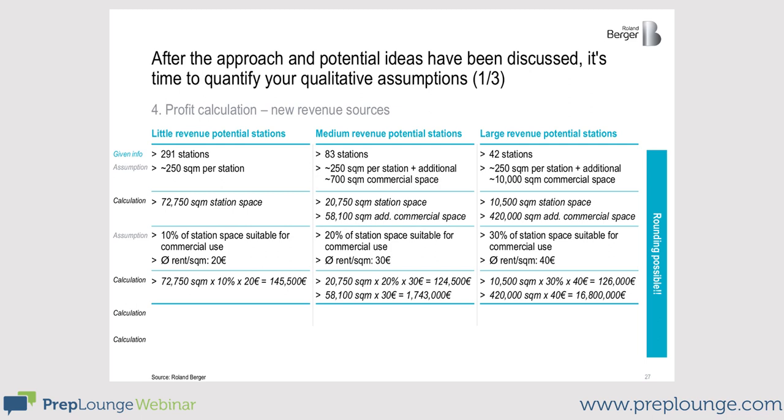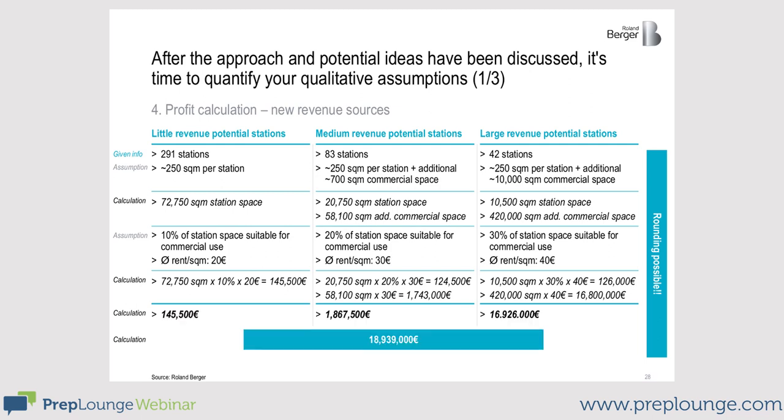Concerning the land around the stations, there is no track bed, so you can actually rent out the whole space — 100%. Multiply that by 40 euros to get the revenue potential for the large revenue potential stations. As you can see in comparison with the other station types, the total revenue potential here is significantly higher, even though the number of high revenue potential stations is the lowest.